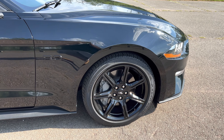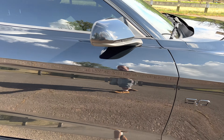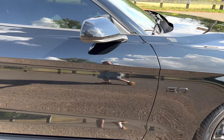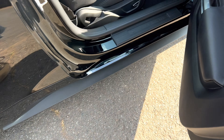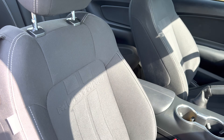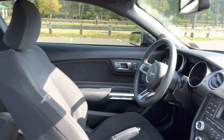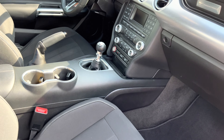Look at these 19-inch blacked out rims — the car is as close to showroom as you're going to get. Dual power seats, windows, locks, all that stuff is basically standard nowadays. You have the Mustang embroidered into the seats. Let's take a look at the back.